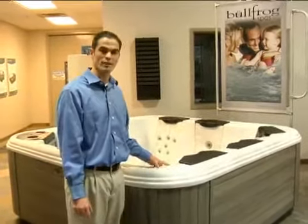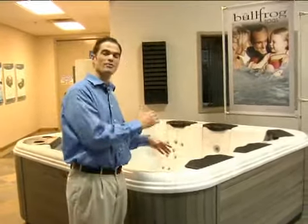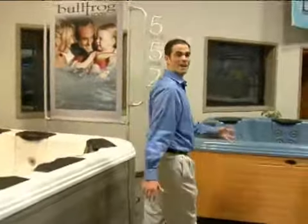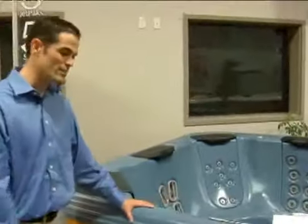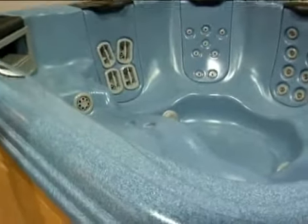The shell comes in a variety of options, including marble finishes, which have striations in it. It also comes in granite finishes, which looks more like rock and comes in a number of different colors — blues, greens, blacks, grays, and sandstones.